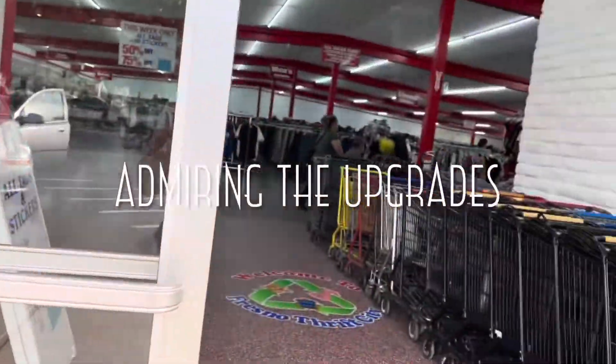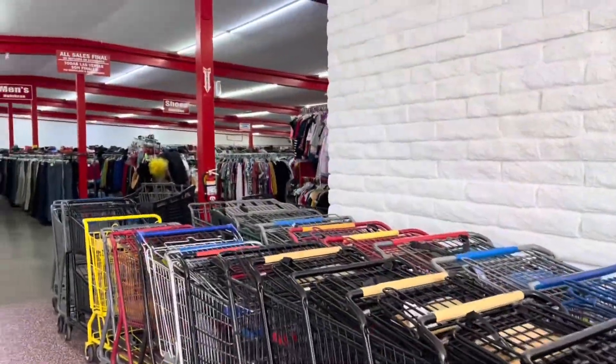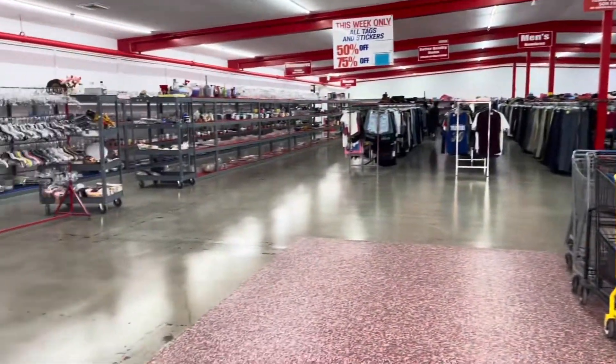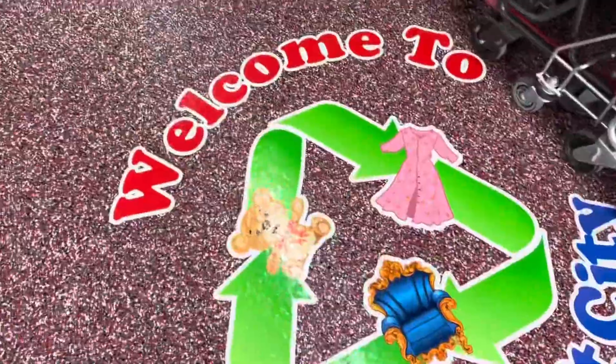So sad to see the red door gone! Oh wow! Look how different it is! No more windows! This is cool!